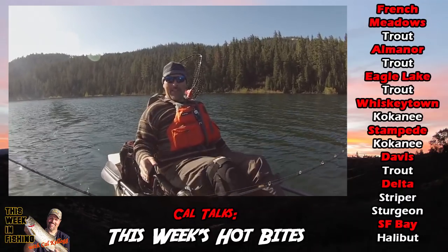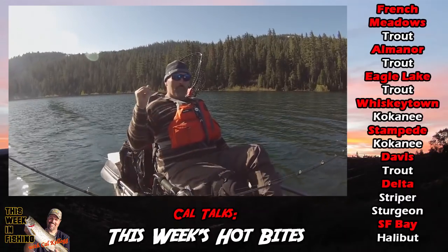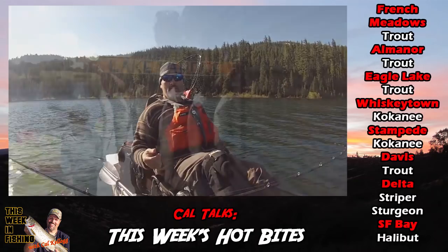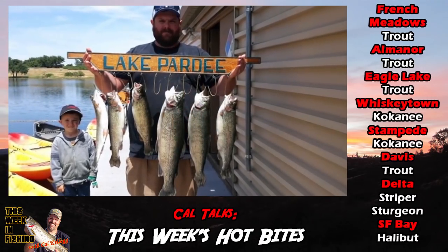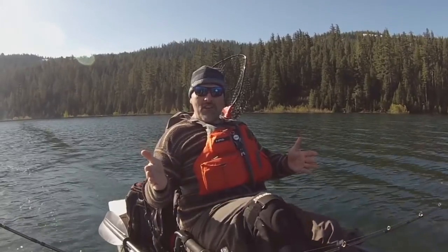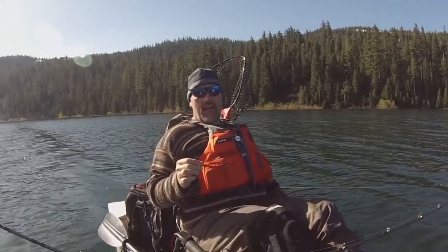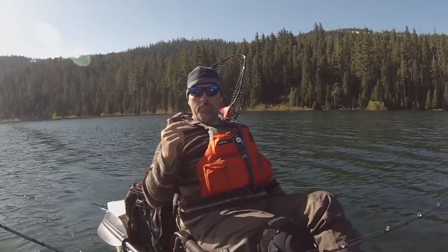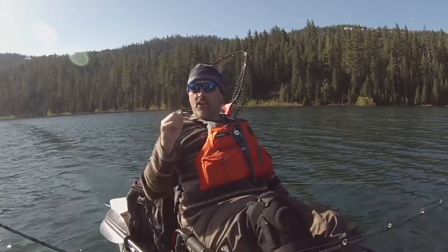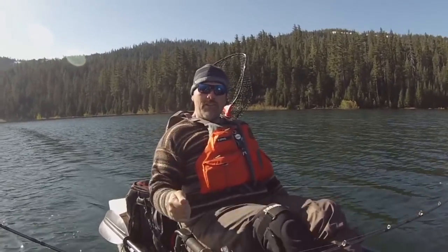Those are my hot bites, but there's a lot more fish biting than that. Clear Lake's kicking out big catfish. The Motherlode lakes are kicking out all kinds of fish. Pardee's kicking out mixed limits of kokanee and rainbows. So if you've got a favorite destination, grab your gear, get on the water, and you're likely going to have a good trip — whether you want to target trout, kokanee, bass, or catfish.